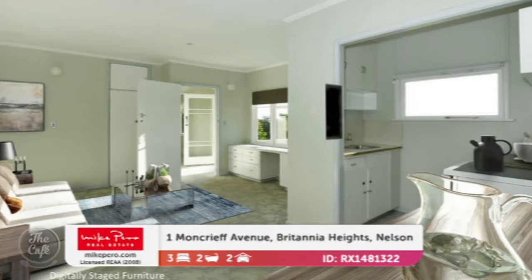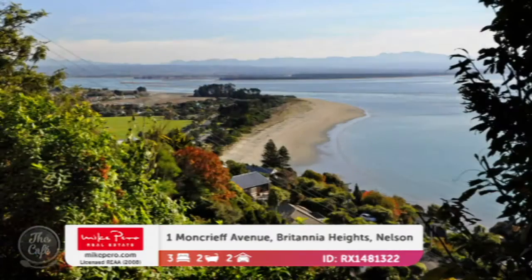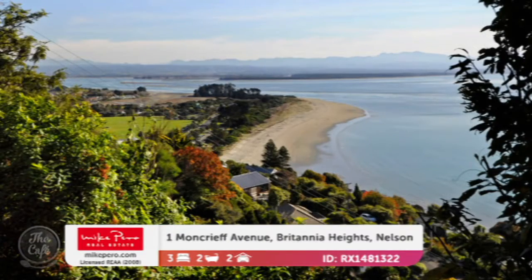That's huge. It is huge. It's on well-established grounds with a little flat section out the back, perfect to enjoy all those beautiful views. Imagine waking up to that view — and you can. It's going to tender; it's expected to sell in the 800s.